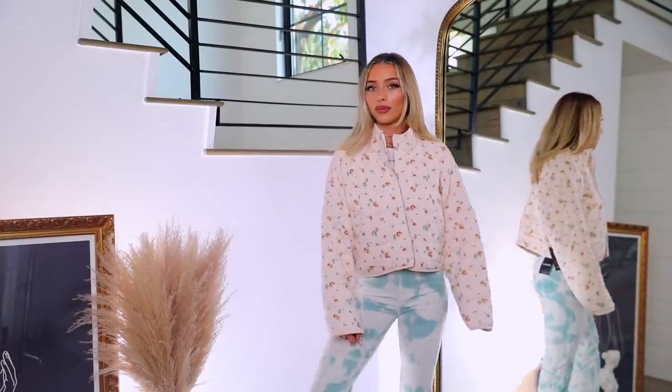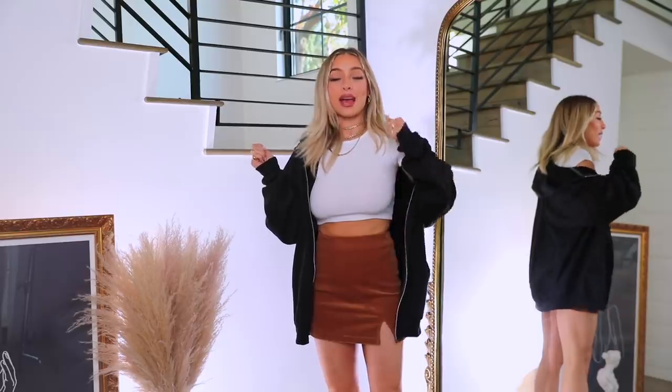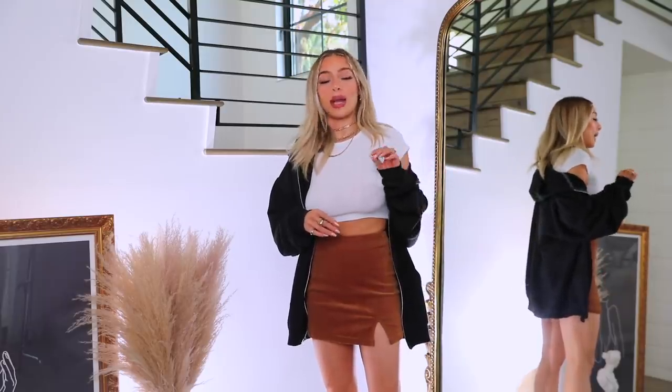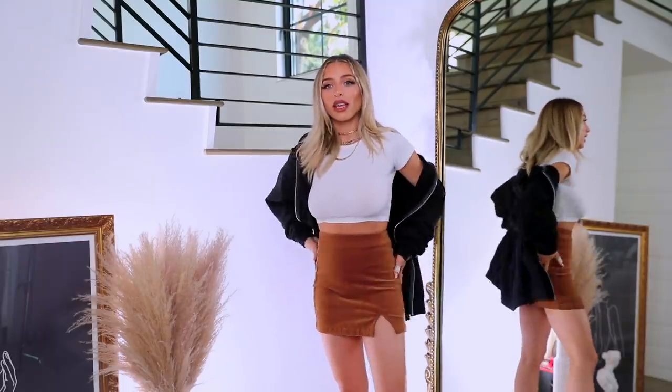Next is this little corduroy mini skirt. I have a similar skirt from Princess Polly with a little side slit that I live and swear by — it goes with everything: cropped tees, blouses, sweaters, bodysuits, oversized zip-ups. I saw this and I don't have a brown cord one, so I thought it could be really easy to style, especially with all the warm chocolate tones happening in the winter months.